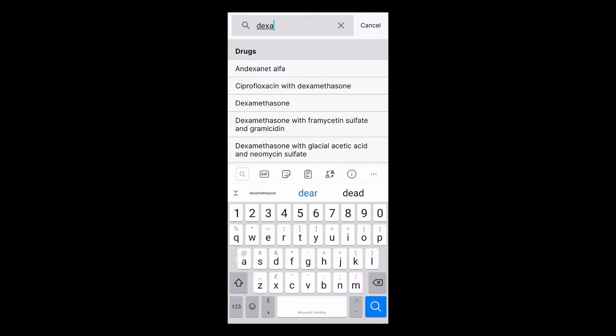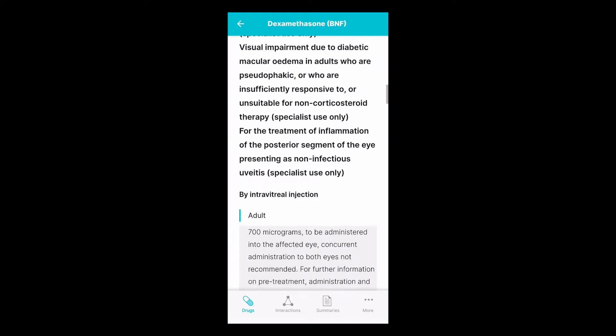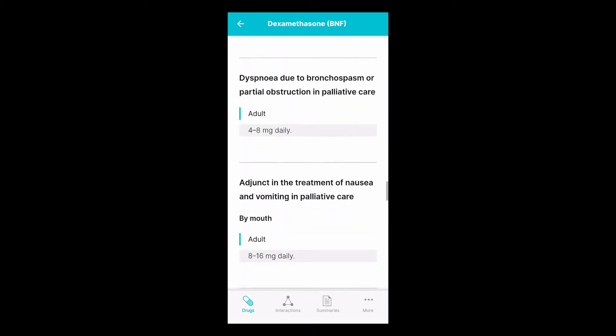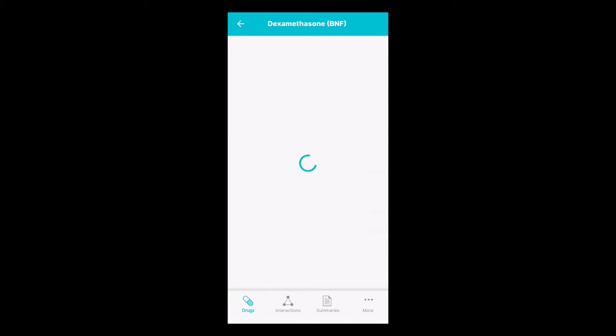Dexamethasone is a commonly prescribed drug for different indications in different dosages. It's vital to make sure that you're prescribing the correct dose for the correct indication. If we go back and look at important safety information, we can read the risk of corticosteroids.